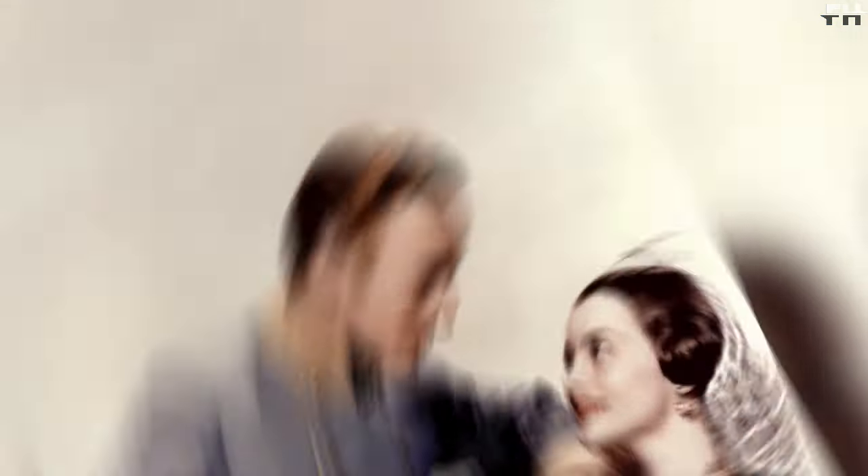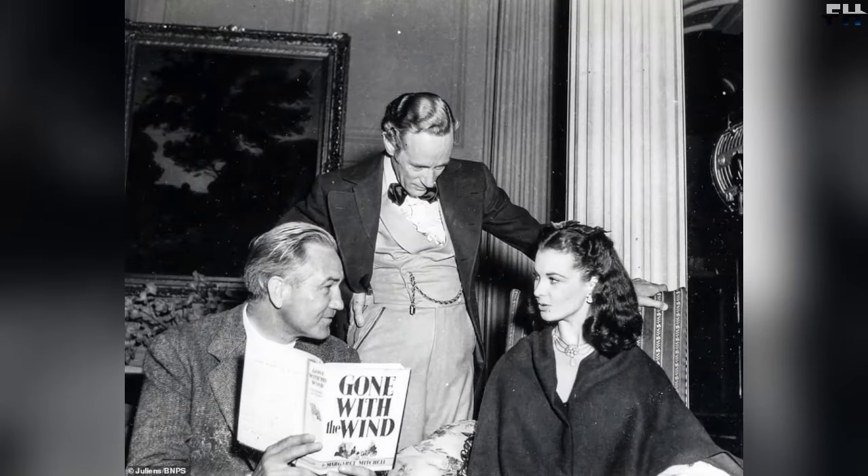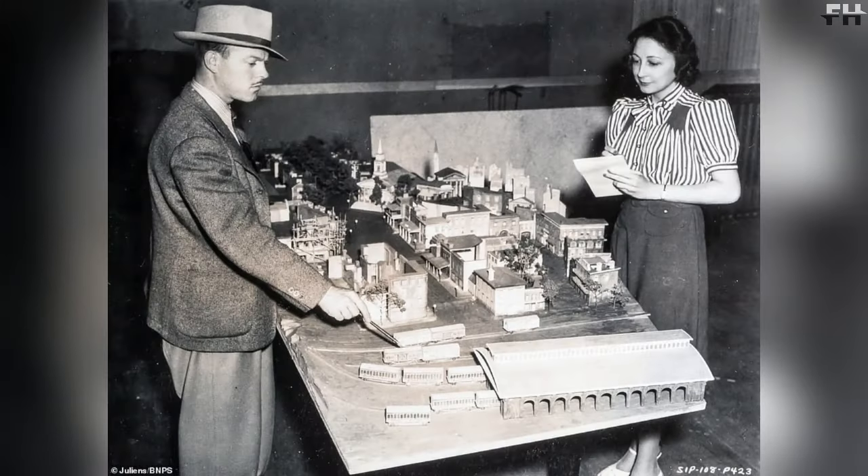The filming also required an emaciated horse, which was eventually found. However, by the time it arrived on set, it had gained weight and its protruding ribs were no longer visible, so the makeup artist had to draw dark stripes on the horse to represent the ribs. During the filming, Olivia de Havilland, who played Melanie, visited maternity hospitals to learn how young mothers behave after childbirth and cope with stress. Director George Cukor even pinched Olivia de Havilland's toes during Melanie's labor scene to help her feel the pain.